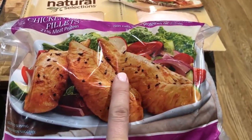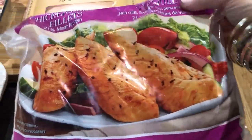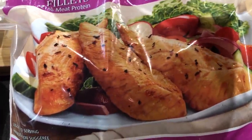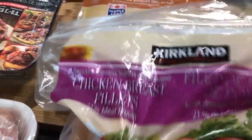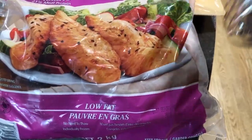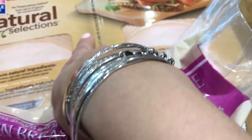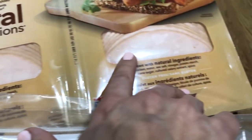Then we have the chicken breast, which I use for butter chicken or chicken schnitzels — anything with chicken. I like these; they are chicken breast fillets and they are not big, they are in small pieces which is nice. What I also like about them is that they are zero carbs.